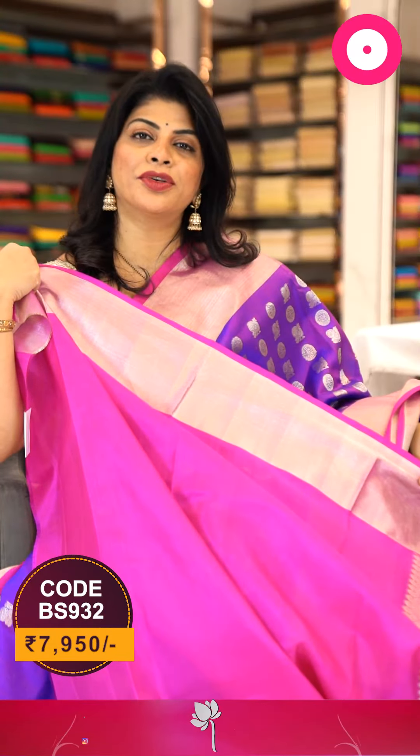To buy this beautiful saree, take a screenshot along with the pricing and details displayed on the screen and WhatsApp us on 733 733 7000, or else click on the saree code link provided in the below description — you will be reached to our website directly from where you can shop easily. Let's see another saree.